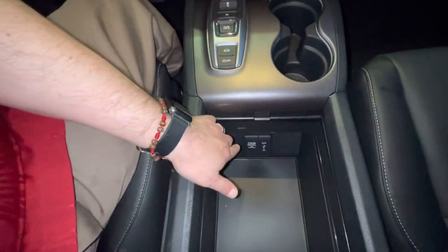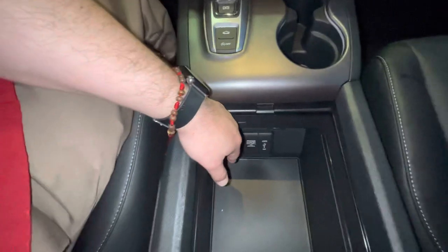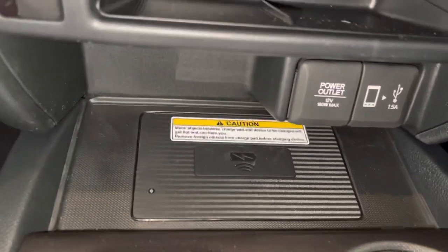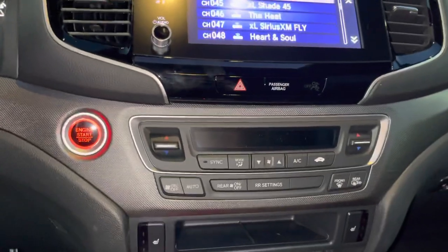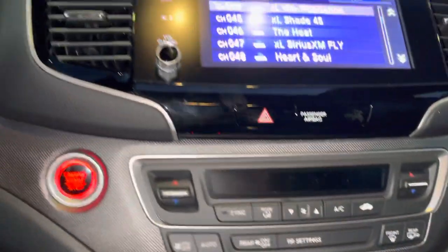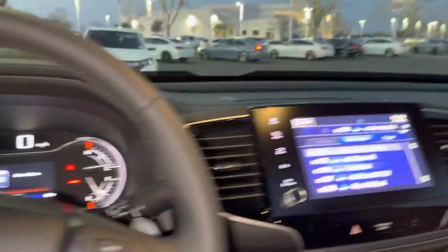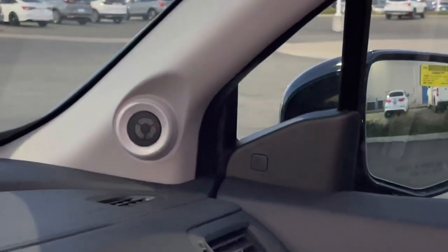You've got your cigarette lighter adapter, one amp — I think that might be higher on the Black Edition, maybe 25 amps, not sure. On the RTLE and Black Edition you're going to have this wireless charger — me and my wife love that. Plug and play for your Apple CarPlay and Android Auto, heated seats, heated steering wheel — my wife loves that. You've got your blind spot warning right here, and there's one on the inside as well.